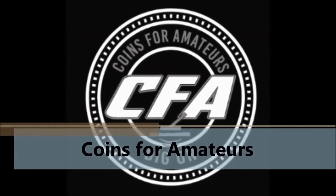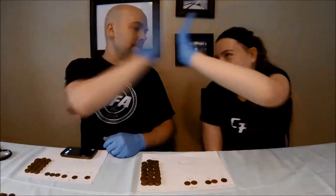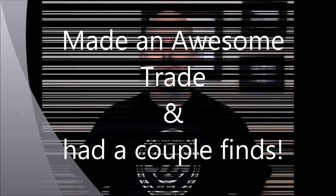We just made an awesome trade with CT Relic Digger. CFA back with you. So the other day we did a live stream and CT Relic Digger was involved, and he saw that I was selling shirts. He asked if I would be willing to make a trade, and you know what I said? Heck yeah, I love making trades.